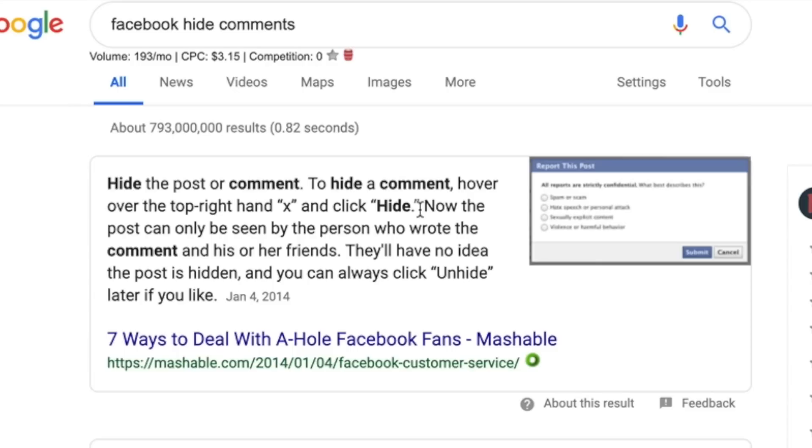As you begin your Facebook moderation, it's important to know that the person who left a comment that got filtered will never actually know their comment has been hidden. That's because to them it appears like their comment is still live — it's just hidden from everyone else. Moderators or admins will see the comment grayed out and be given the option to either delete, report, or unhide the comment.